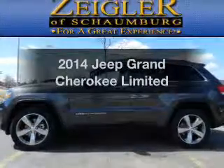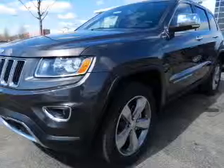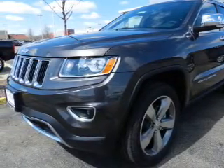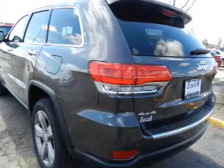Introducing the 2014 Jeep Grand Cherokee. Travel the roads in style and comfort in this great vehicle. With a solid 6-cylinder engine, the powertrain includes 4-wheel drive that responds smoothly to its automatic transmission.